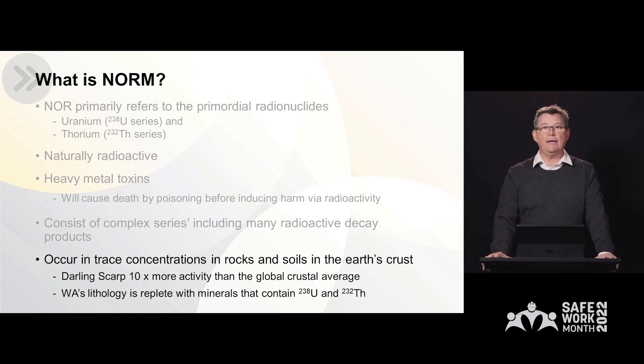So what about here in WA? How does NORM occur? Well, NORM occurs in trace concentrations in every rock and soil in the earth's crust. But here in WA, we seem to have been blessed with a little bit more of those NORMs than elsewhere around the world. For example, the Darling Scarp contains 10 times more radioactivity than the global crustal average. And WA's lithology is replete with minerals that contain either uranium-238 or thorium-232, or a combination of both, as I'll demonstrate in the following graphic.